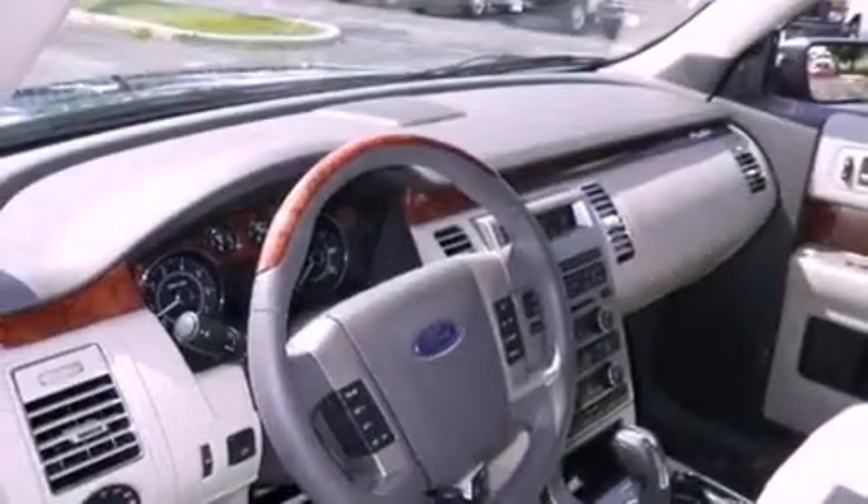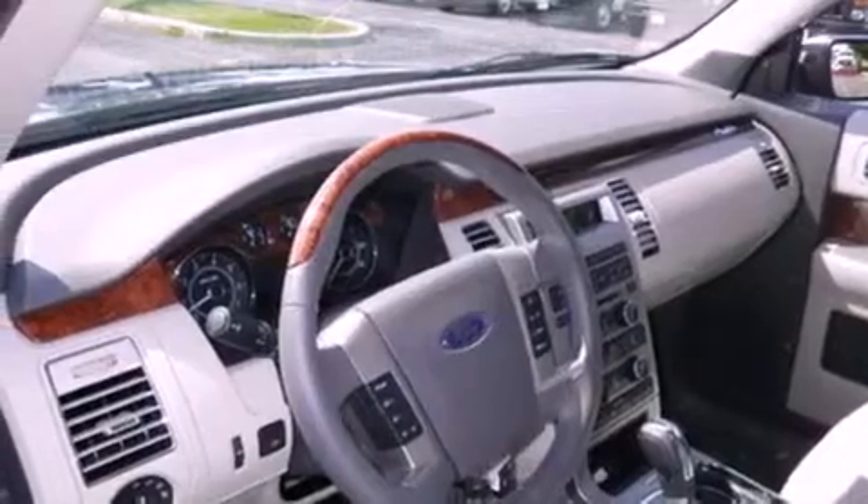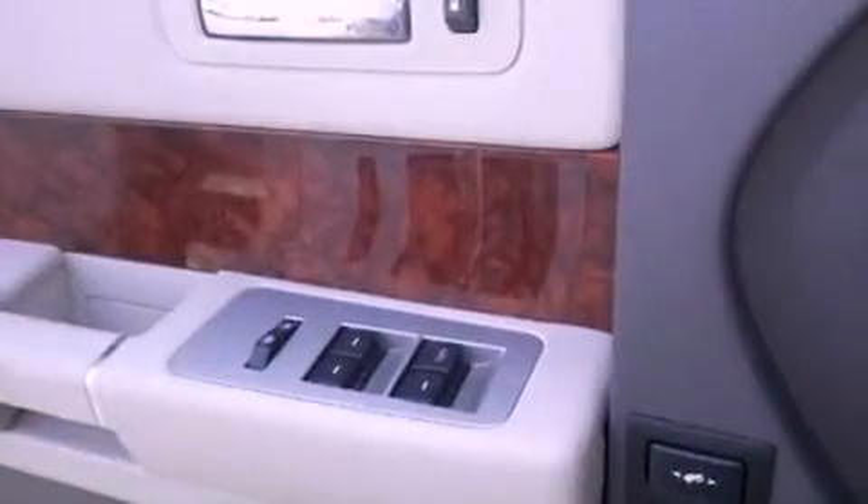Memory settings for the seat's positions so you can recall your favorite alignments with the push of one button, and the heated seats can warm you up in seconds, keeping you and your passengers comfortable the whole trip.